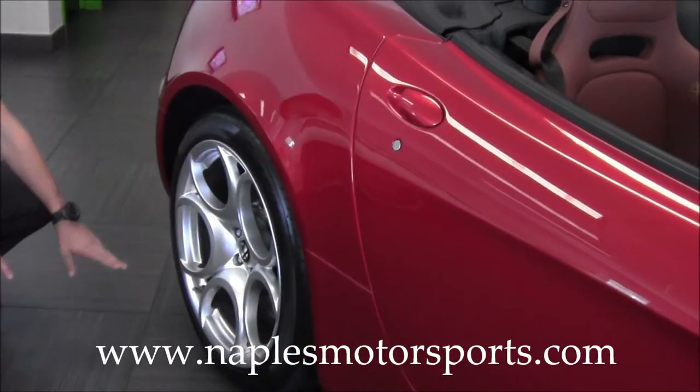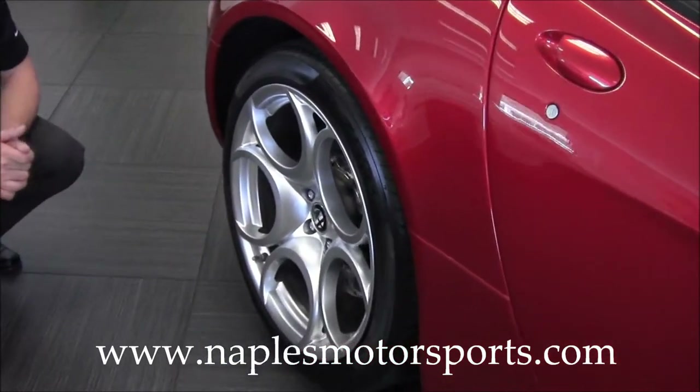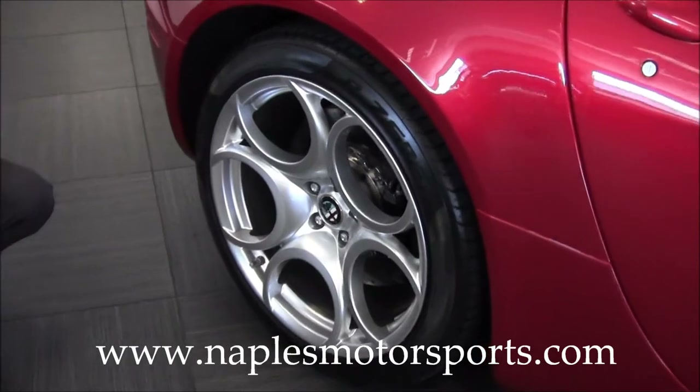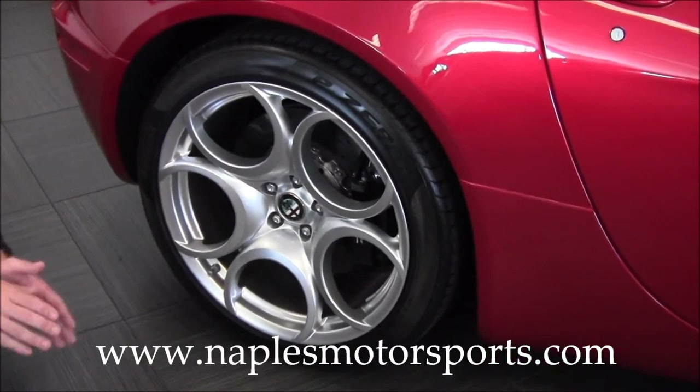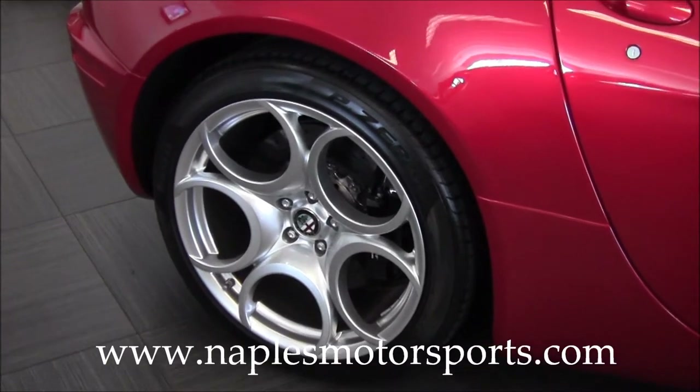Back here on the rear wheel, another 20-inch wheel with carbon ceramic brakes. There's no curb rash or chips or anything out of any of the wheels on this car. It's a very, very pristine example — only 3,800 miles.